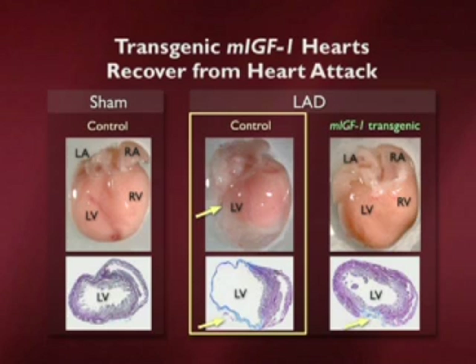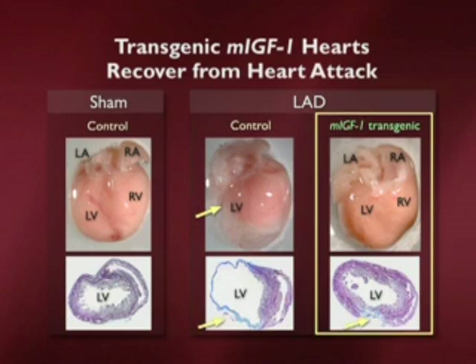The same myocardial infarction technique on one of these animals that we had engineered to express the growth factor didn't appear to have the same response at all. As you can see in the lower left-hand panel, there was a rather miraculous recovery. It reminded us, perhaps hopefully, of the way the zebrafish regenerates.